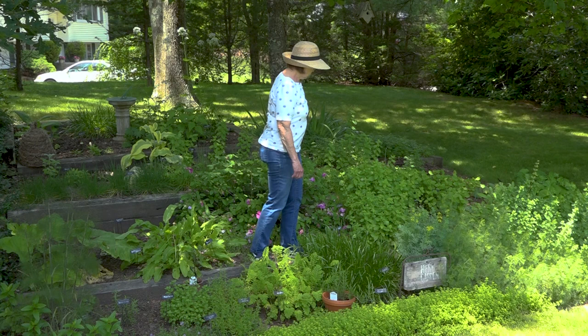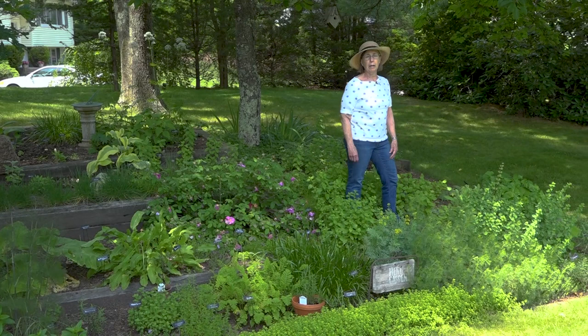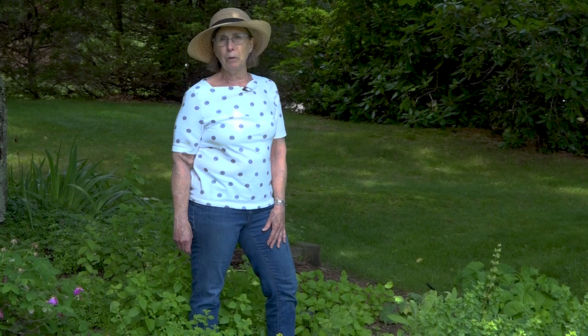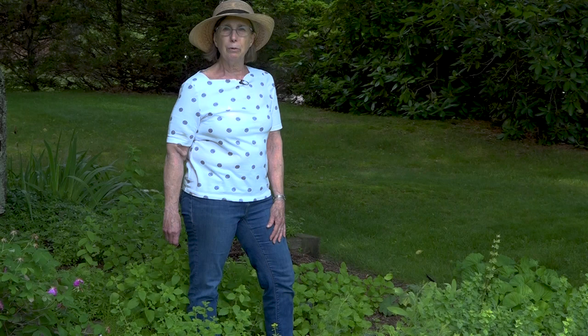Sage is doing well, and mint. We've had a wet and warm couple of weeks and mint loves that. I have lots of orange mint, chocolate mint, apple mint — all different kinds of mint that I can add to my tea, add to lemonade, and use in some of the Middle Eastern dishes that call for mint.